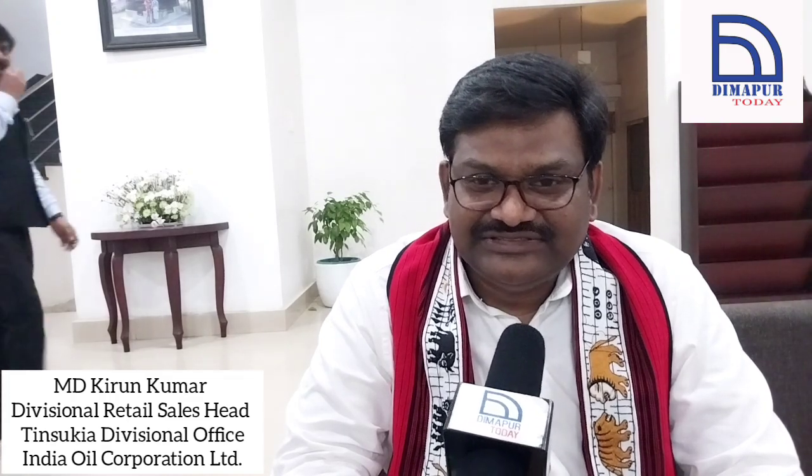We at Indian Oil have started a new concept called DDD — Doorstep Delivery of Diesel — which is door-to-door fuel delivery. A customer can place their HSD (diesel) requirement through a mobile bowser, and it will be delivered at their premises. Today we have launched the second mobile bowser in Nagaland from Faith Service Station in Dimapur, in tie-up with Ecofuels. Any customer with a bulk HSD requirement can indent with the dealer, and fuel will be delivered at their doorstep.